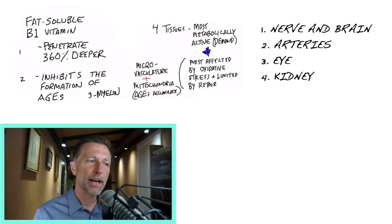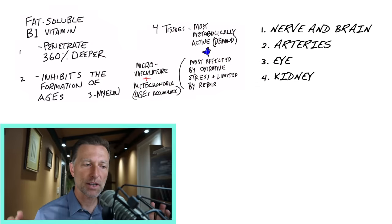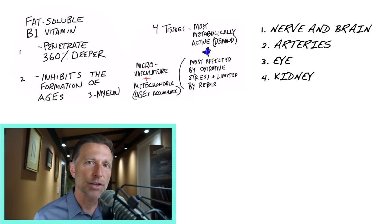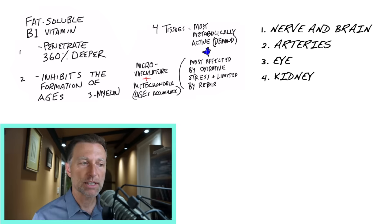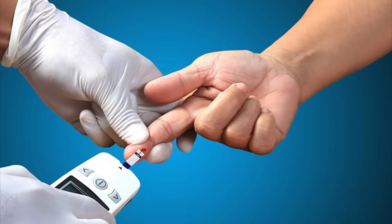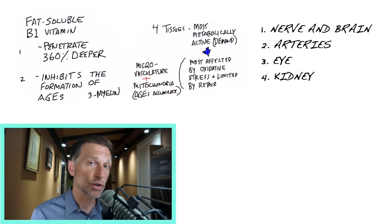This is why benfotiamine for diabetics is so vitally important — it basically slows down the glycation process and reduces the complications from diabetes. Hopefully that person is also addressing the real cause of diabetes, which is the diet. Sometimes doctors don't really emphasize that — they focus on managing blood sugars. You need to fix the cause, but benfotiamine can help with the symptoms along the way.